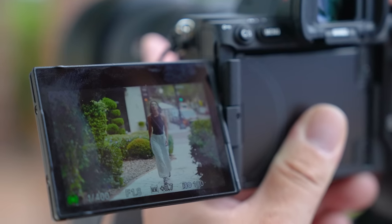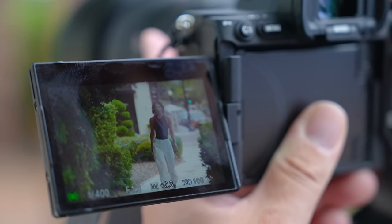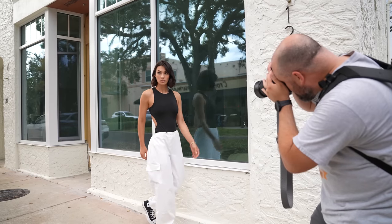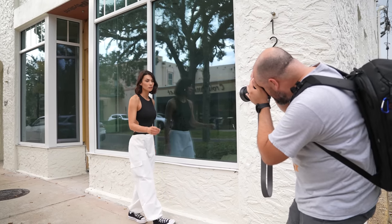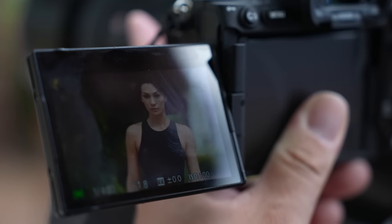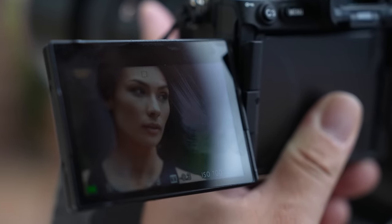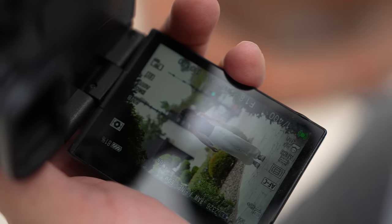Sony's already awesome eye autofocus performance was improved by 60% with the Alpha 7R5, and in use on the field it was immediately noticeable. While doing a photoshoot with Caitlin, there were times where she would turn her face away from the camera to the point where maybe just the corner of her eye was visible. My Alpha 7R IV would switch from eye autofocus to real-time subject tracking, but not with the Alpha 7R5 — it would still track the eye in that situation.